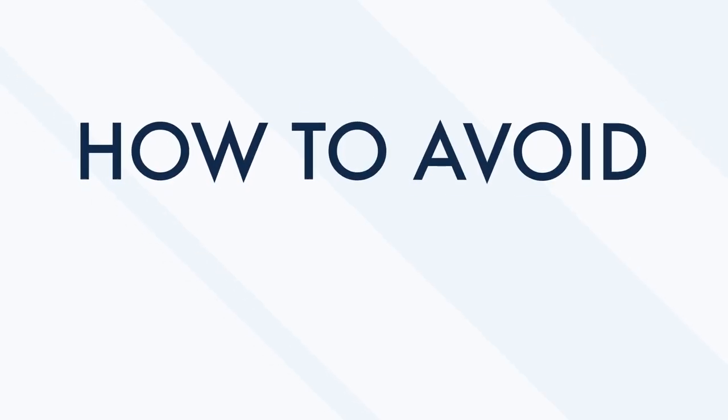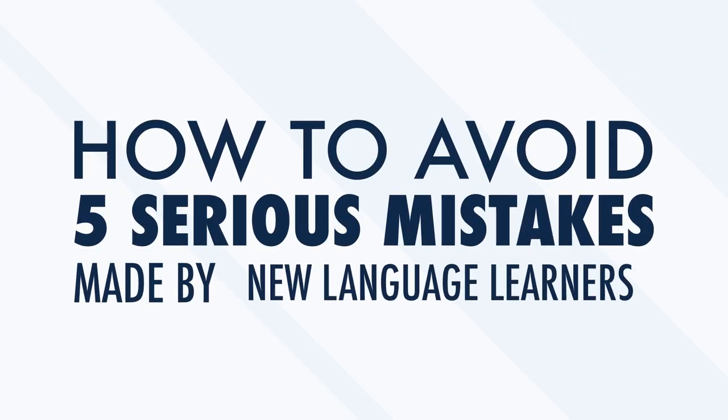For some, learning a new language seems to come naturally. For others, the entire process feels more like a tooth-and-nail struggle. However, if you've had a negative experience learning a new language at one point in time, don't let that discourage you from trying again. The truth is that learning any language is never easy, but it's definitely possible. Sometimes the difference between success and failure has less to do with your abilities or talents and a lot more to do with the way you look at things. In this video, we're going to look at how to avoid five serious mistakes made by new language learners.